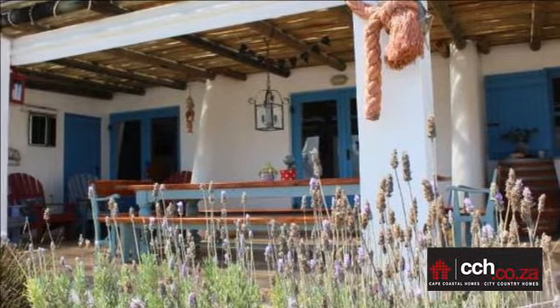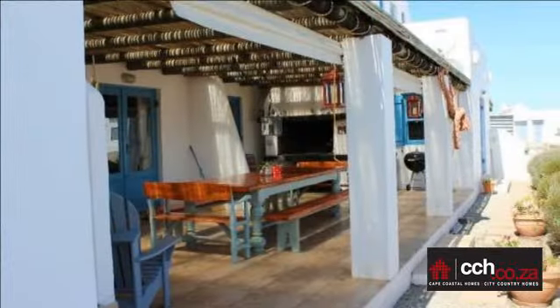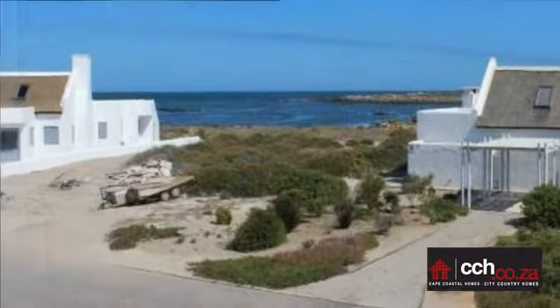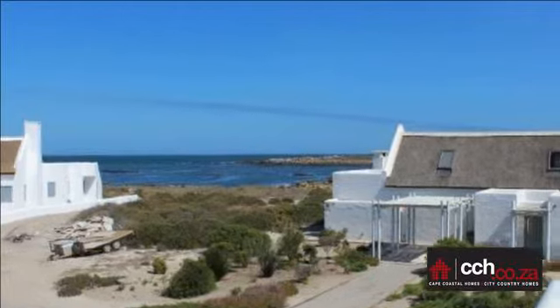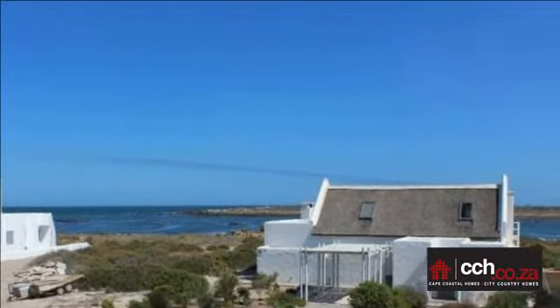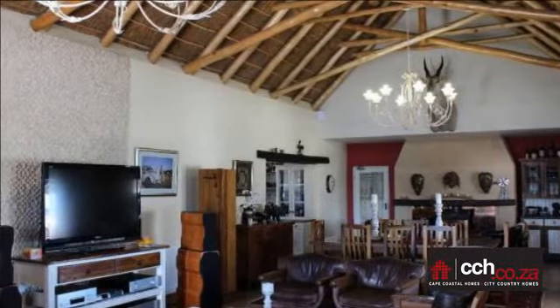The stairs leading to the master bedroom have been topped with wood for that extra touch of luxury. At the top of the stairs there is a hobby corner. The master bedroom is under thatch, with a long passageway featuring the entire length of quality built-in cupboards and an en-suite bathroom. It has doors that look out onto a sea view. Each room has heated towel rails and heated panels, and the entire house is tiled and has underfloor heating.